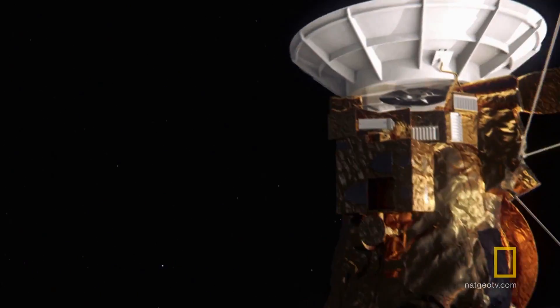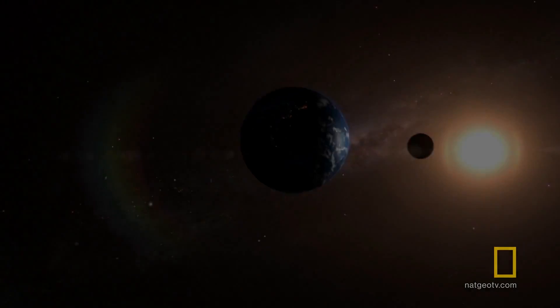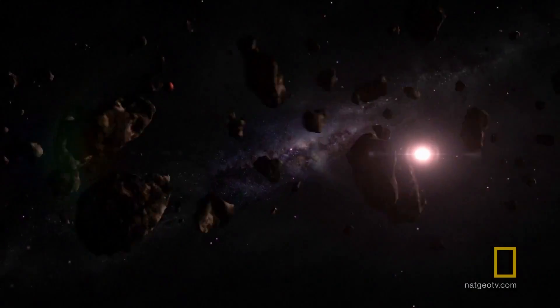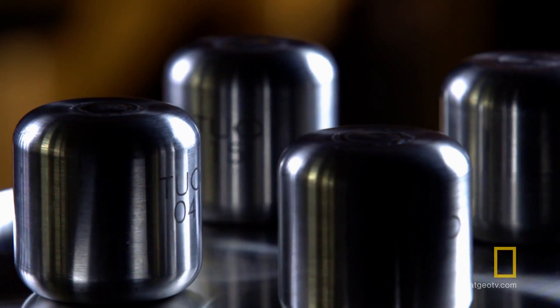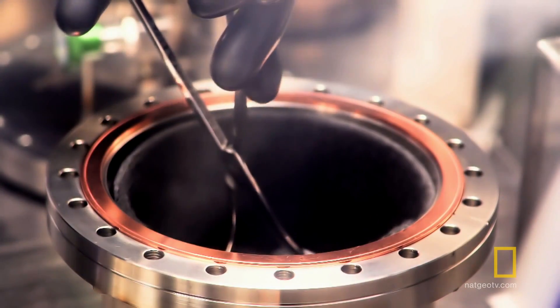Way out into space, the sun's energy-giving rays grow weaker. Solar panels would be little use to Cassini passing distant planets. It needs a far longer-lasting source of power — the radioactive power of plutonium-238.